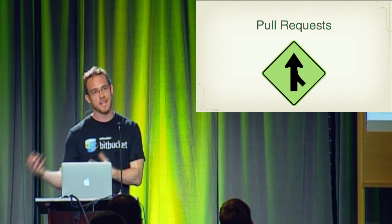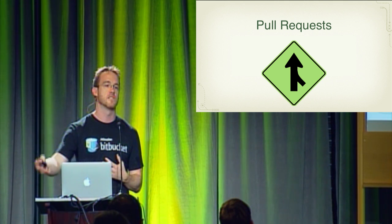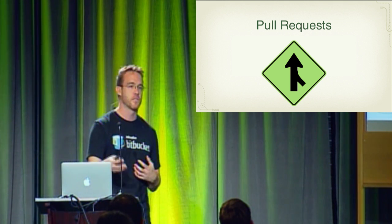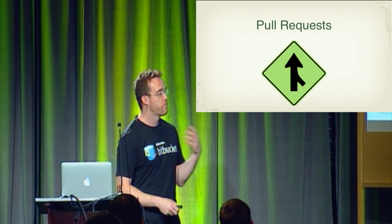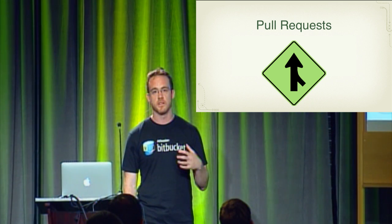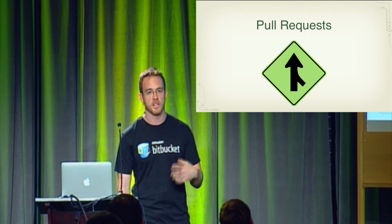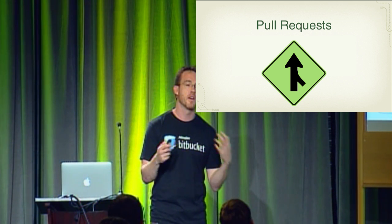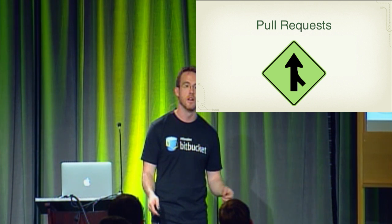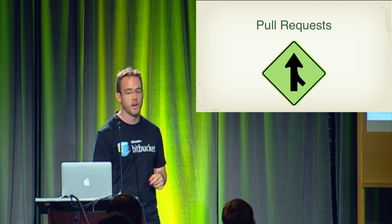If you take the Subversion model, you end up committing to the mainline of development and conducting your code review after the code has already poisoned the tree, so to speak. Now with pull requests, because all the feature development is being done on individual branches, before the code is merged into the mainline you actually conduct your code review there and make any changes that are necessary before the code is brought back into the mainline of development.